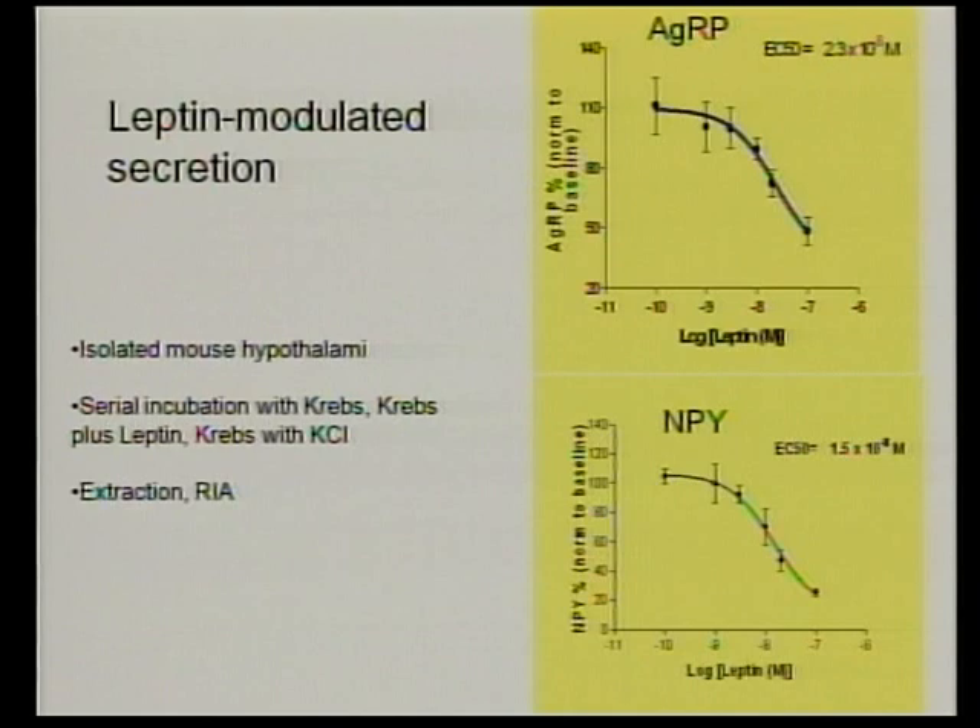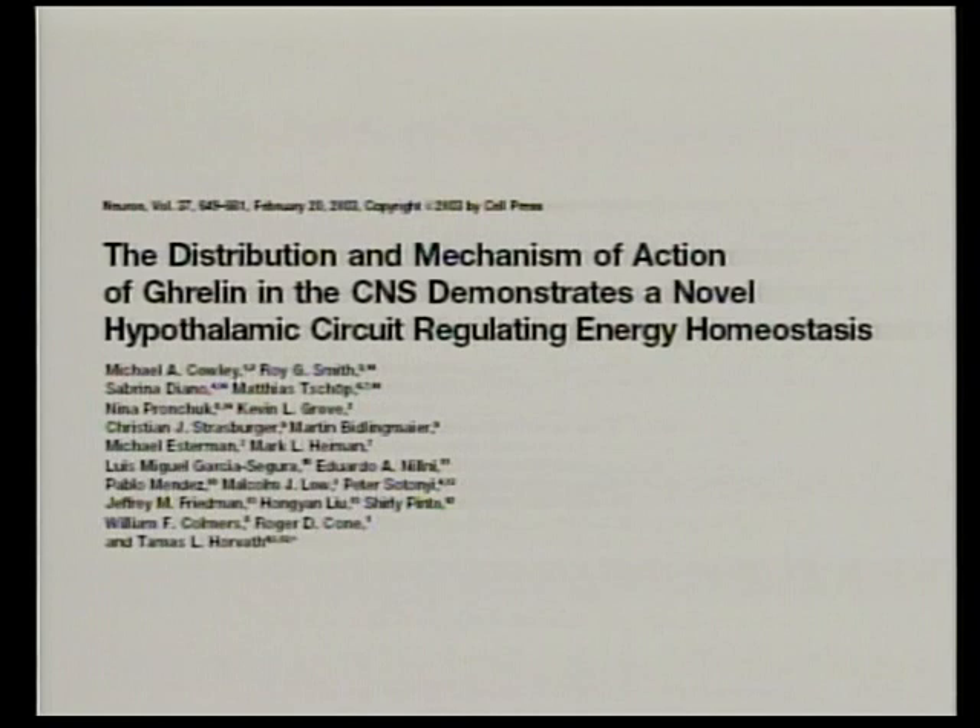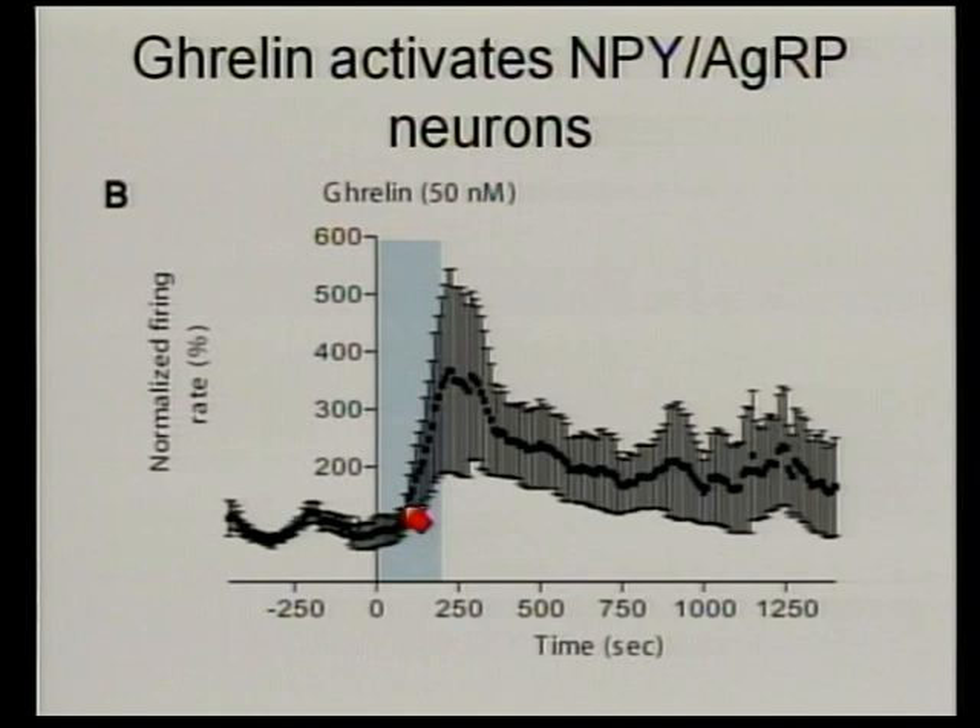Using that basic premise and the circuit map we set up, we analyzed how ghrelin acted on the circuit. When we look at the activity of the neuropeptide Y-agouti-related peptide neurons and apply ghrelin — shown during this dark band here — you can see there's a roughly three- or four-fold increase in the cellular activity of these neurons.